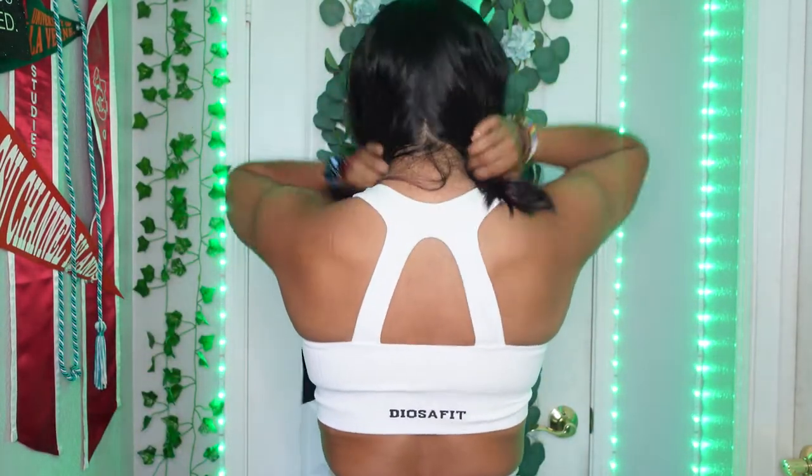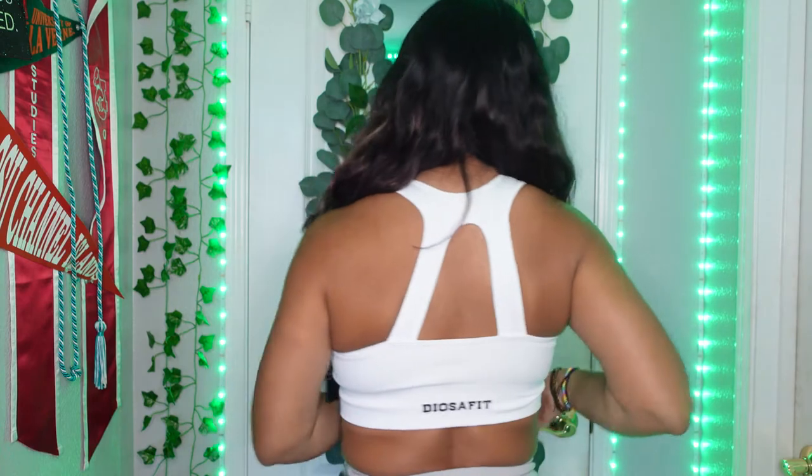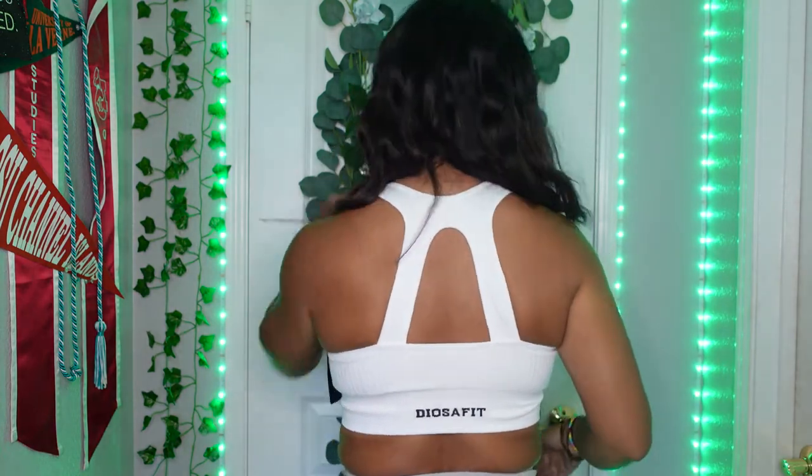I automatically take out the padding — free the nipples! So I'm already taking out the padding. I actually have this style already in black because they sent it to me before their official launch. So let's see how white feels. It's super soft and super comfy. I'd probably wear this with some mom jeans — I can totally pull this off as a shirt or crop top. Super cute.